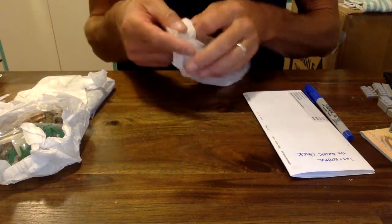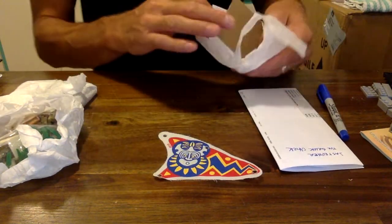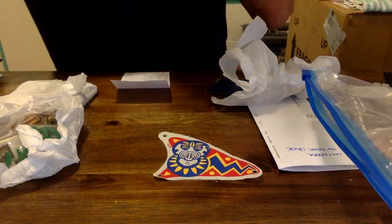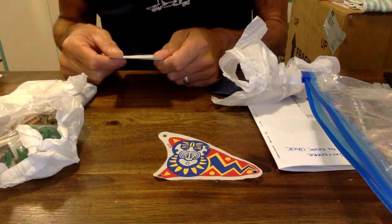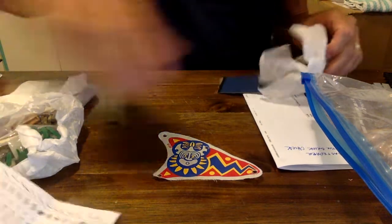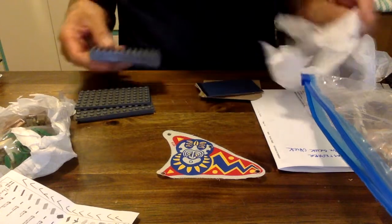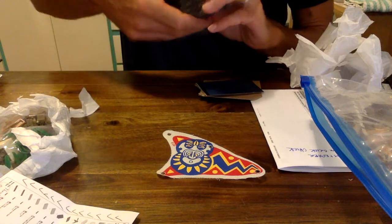I forgot what this was — it's a sail. I got this sail and it's an interesting one. Here's the receipt. I got a bunch of these for the second floor of my house. These were a good deal — I got these for the second floor of the house.